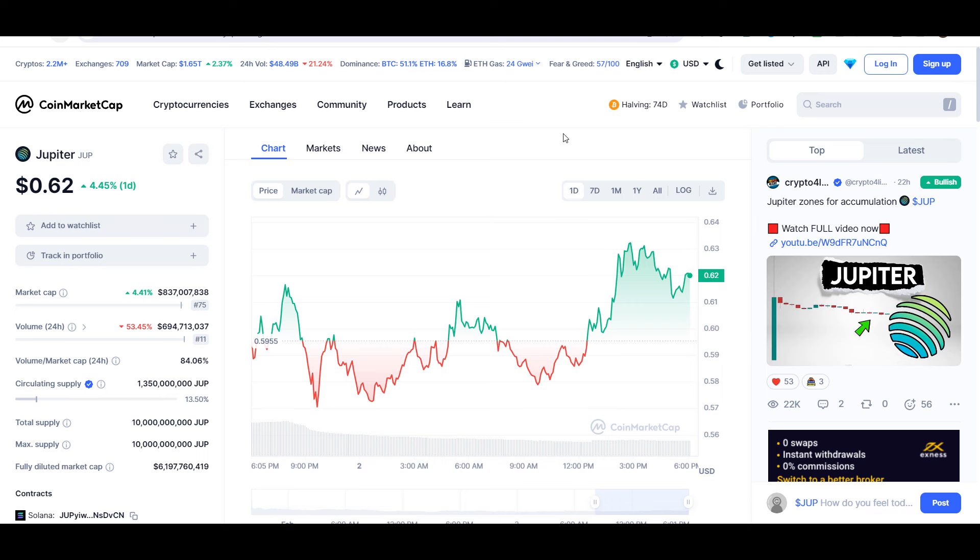Hello guys, my name is Dishan and welcome back to SuperTradish YouTube channel. In this video, I'll give you an update about Jupiter Coin, JUP coin.